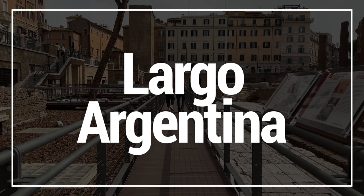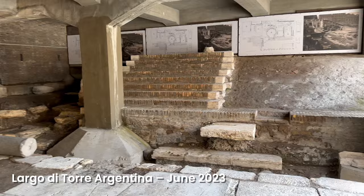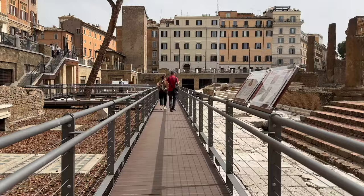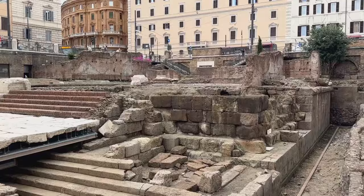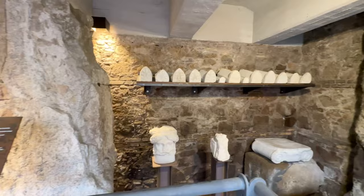While infamous as the site of Julius Caesar's assassination, Largo di Torre Argentina — also known as Largo Argentina — is also home to four Republican-era temples and the site of Rome's most famous cat sanctuary. Financed by Rome-based Bulgari Jewelry House, the site is now wonderfully easy to visit. You can get up close to these temples and see them from ground level. Don't miss the small but well-curated museum on site offering further insights into this fascinating corner of ancient Rome.